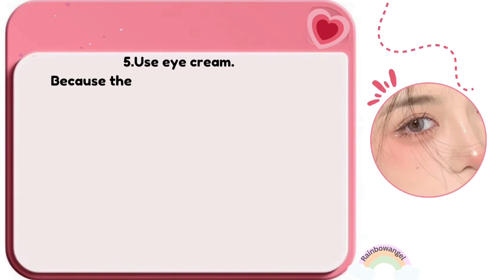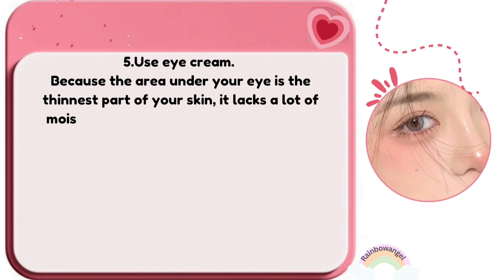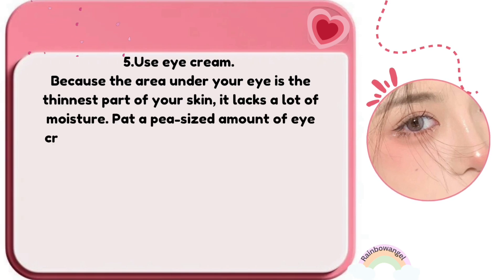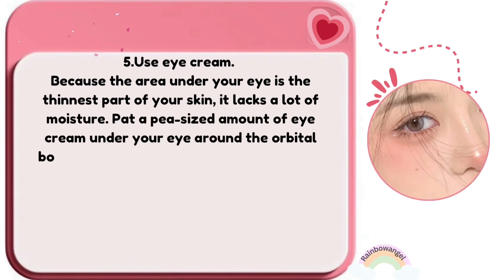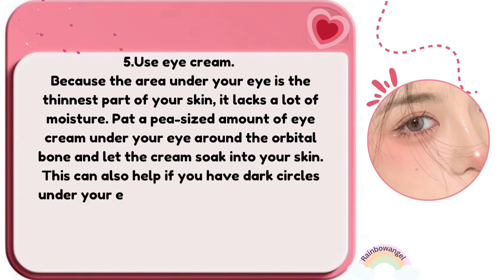Use eye cream because the area under your eye is the thinnest part of your skin and lacks a lot of moisture. Pat a pea-sized amount of eye cream under your eye around the orbital bone and let the cream soak into your skin. This can also help with dark circles, wrinkles, or eye puffiness.